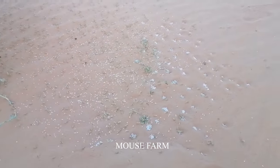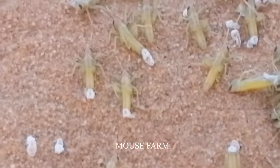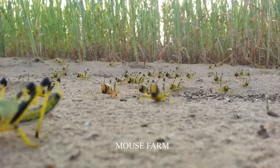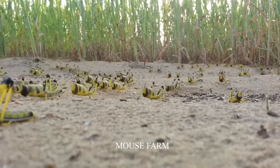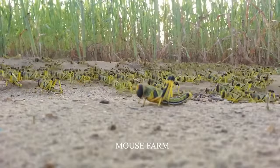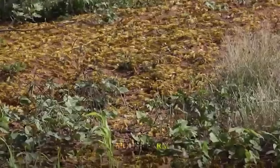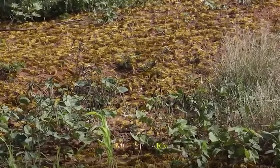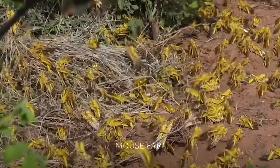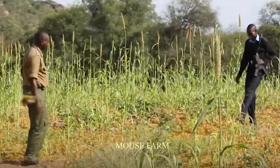The release of locusts can also create competition with other species in the environment and lead to changes in the ecosystem. Therefore, it is necessary to consider and implement locust releases responsibly and legally. Using grasshopper harvest bags for chickens can be an effective method of providing nutritious feed, but needs to be done with consideration and knowledge of grasshoppers and their habitat to ensure sustainability and safety.